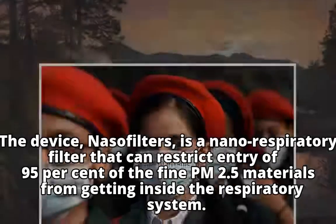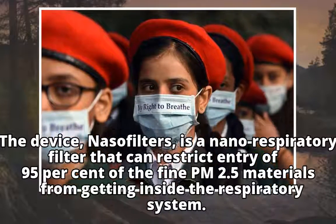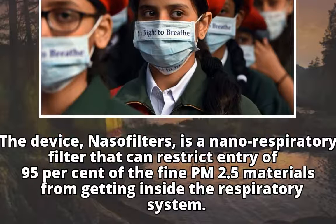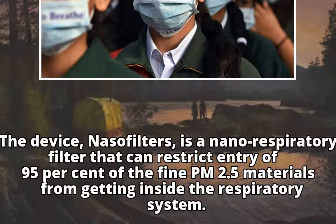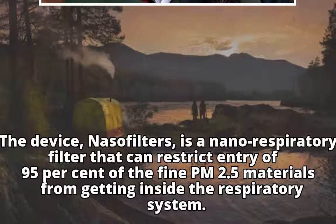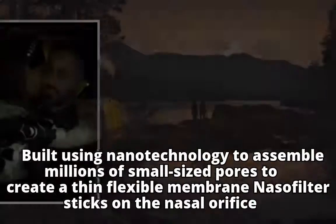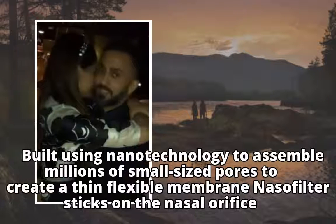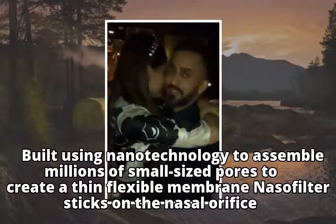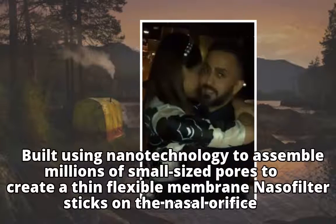The device, NasoFilters, is a nanorespiratory filter that can restrict entry of 95% of the fine PM2.5 materials from getting inside the respiratory system. Built using nanotechnology to assemble millions of small-sized pores to create a thin flexible membrane, the nasal filter sticks on the nasal orifice.